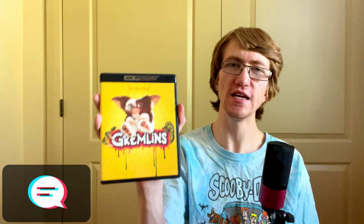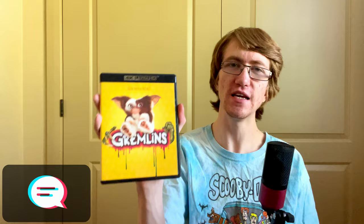Let me know your thoughts on Gremlins — do you guys enjoy it? I fell in love with both movies. I know the second one is a bit mixed but I love both of them. I've actually only seen each of them once as of recording this, but tonight I am watching Gremlins in 4K.